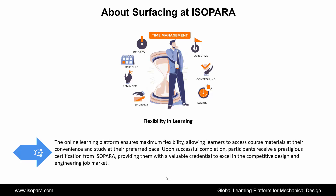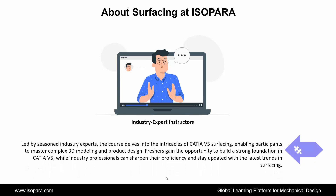Upon successful completion, participants receive a prestigious certification from ISOPARA, providing them with a valuable credential to excel in the competitive design and engineering job market. Led by seasoned industry experts, the course dives into the intricacies of CATIA surfacing, enabling participants to master complex 3D modeling and product design. Freshers gain the opportunity to build a strong foundation in CATIA, while industry professionals can sharpen their proficiency and stay updated with the latest trends in surfacing.